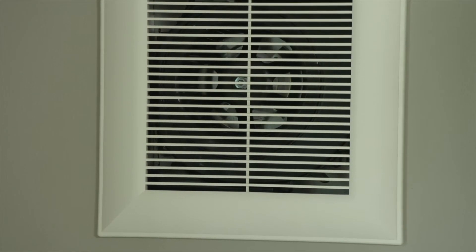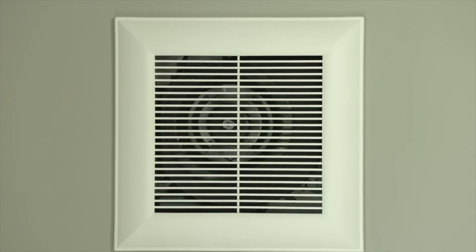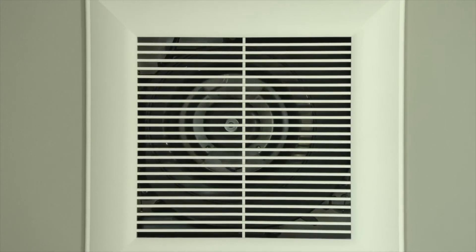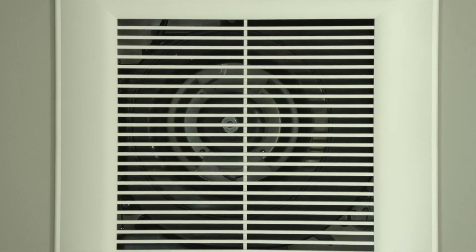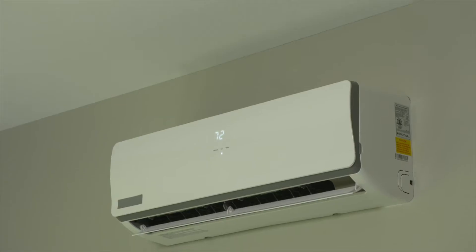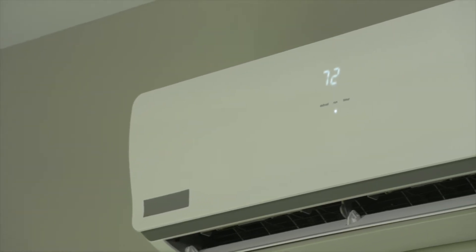Looking around, I notice there are no registers in this house. That's part of the high performance thermal envelope of the home. With good design, a good thermal envelope, and good air infiltration management, we don't need a system distributing heated and cooled air throughout the home. When you walk through the home you notice a pretty uniform temperature — it was at the same temperature as the air conditioning system was set at.